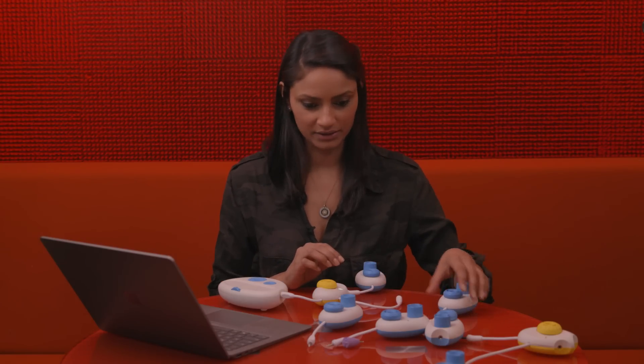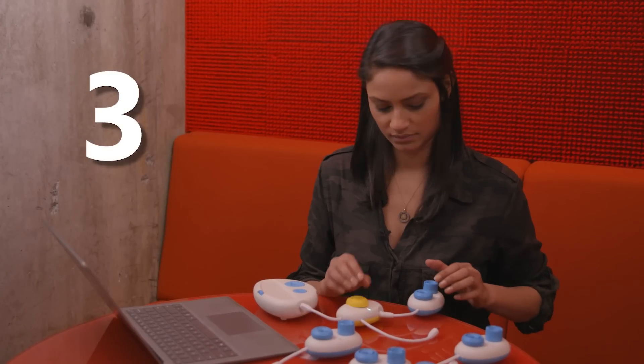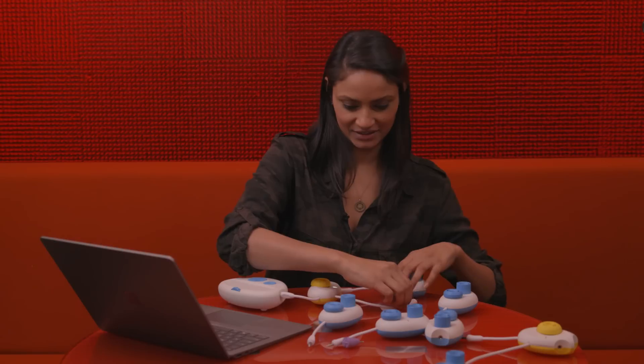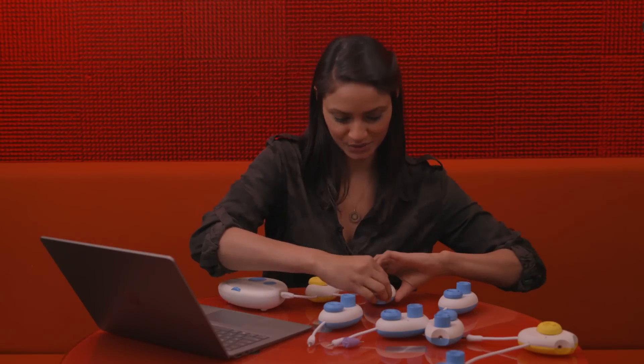I need to figure out how many times I'm rowing — three. Row, row, row your boat. Now I need to close the loop.